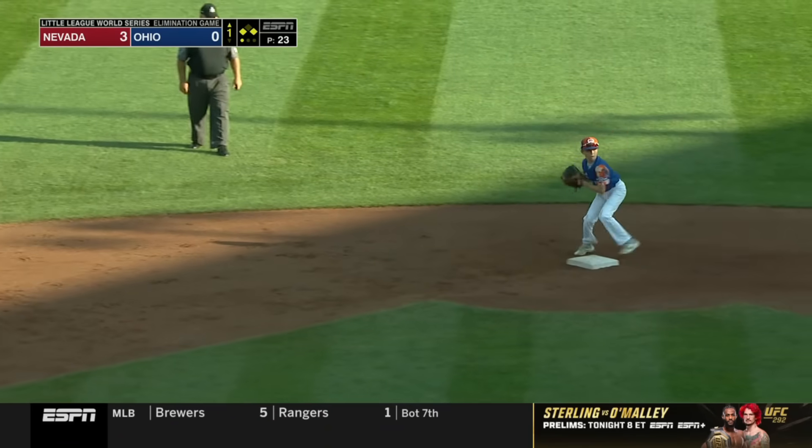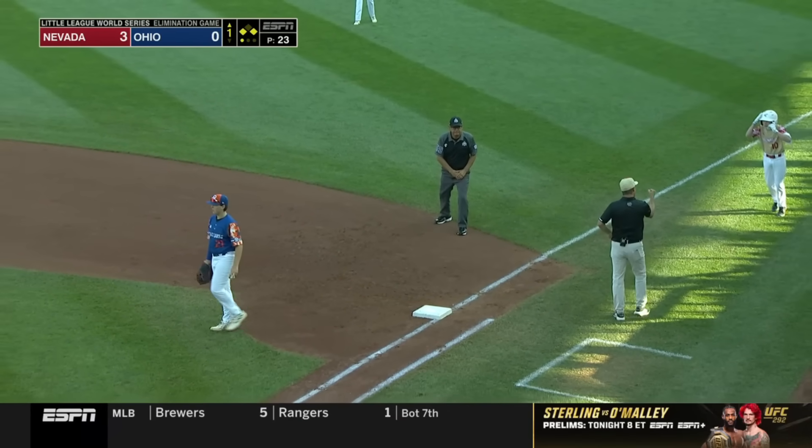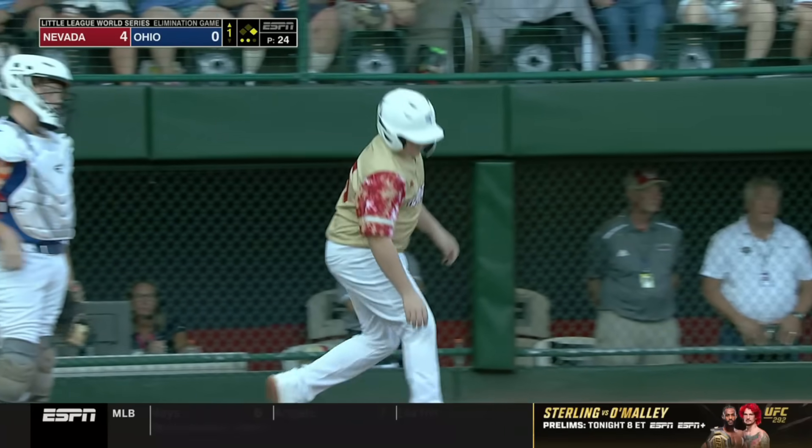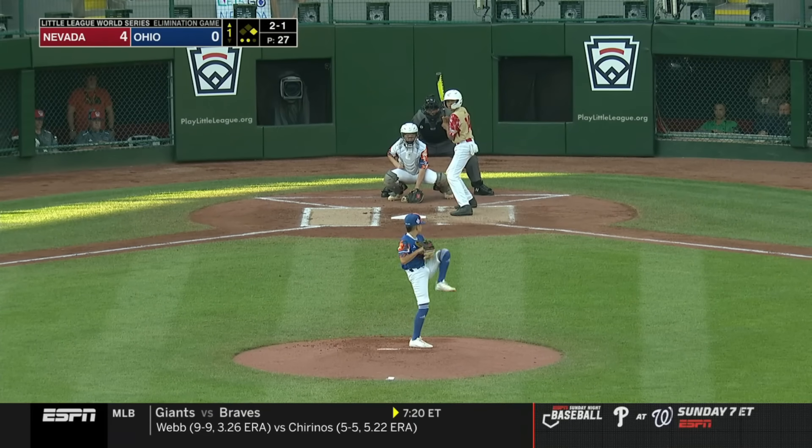Here's a ground ball — it's fielded, push to second to first. Safe at first base. Darn — he will come in and it is now four nothing. Excellent effort — you get a strikeout so you don't have to worry about it.